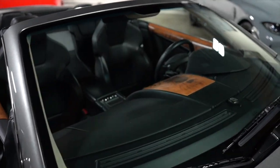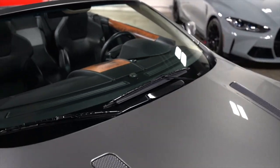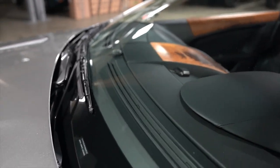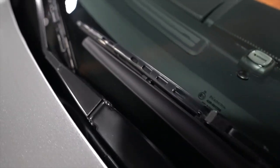The windshield — I see no chips, no cracks. There's your VIN. The windshield is very, very tidy.